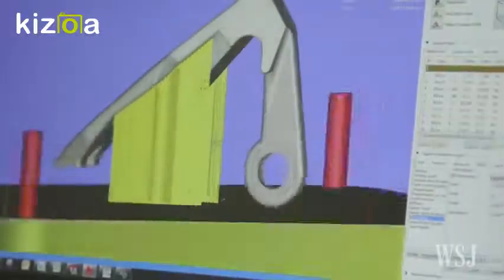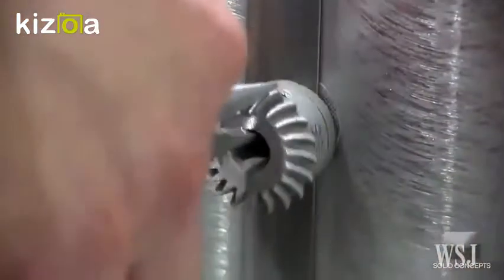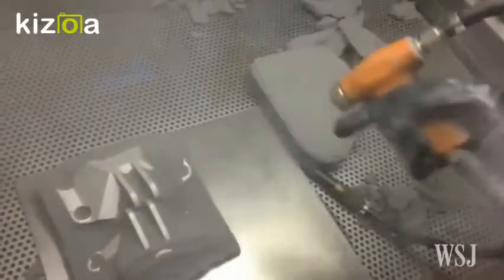Here's how the 3D metal printing process works. First, a part is designed with modeling software, where engineers also consider issues like layer thickness and whether support structures are needed in the printer. Next, engineers choose the type of metal powder to be used in the printer, based on the desired strength of the material and the surface finish.